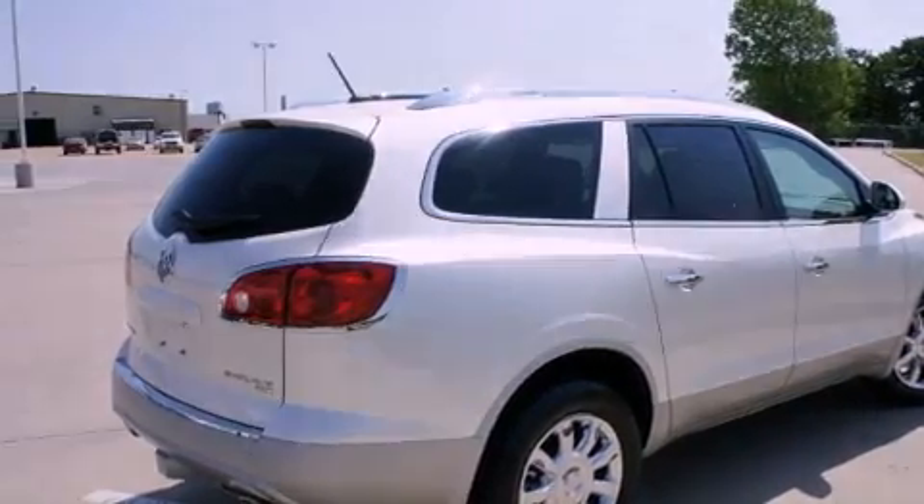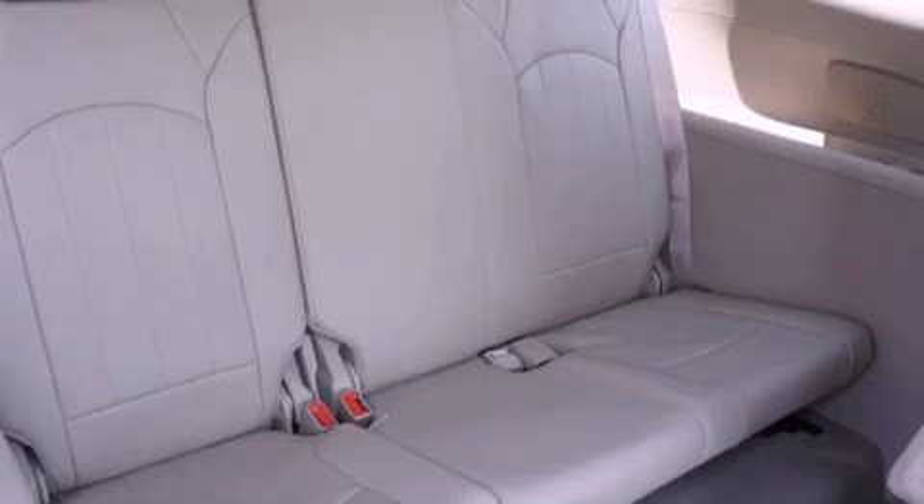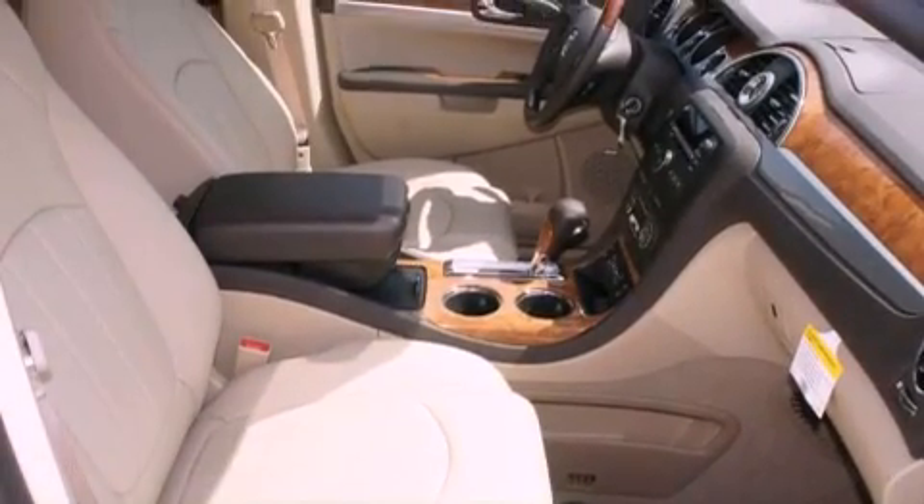Its top features include memory settings for the driver's seat positions, so you can recall your favorite position with the push of one button, air conditioning with vents for rear seat passengers, heated side view mirrors, a digital information center, and wood trim interior accents.